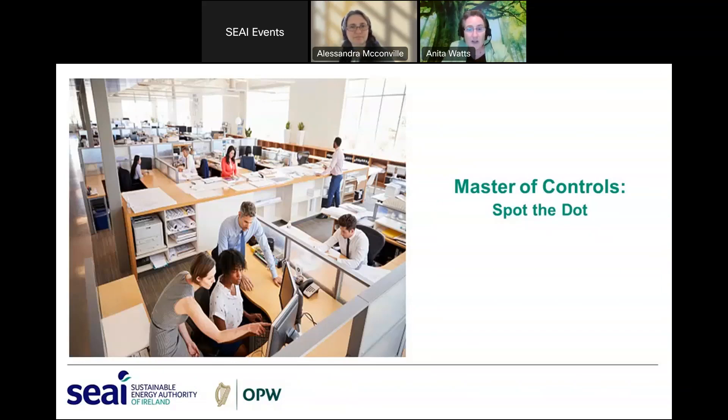We'll now have a look and see if there are any questions we can answer in the last minute or so that we have.